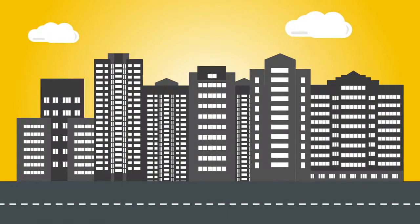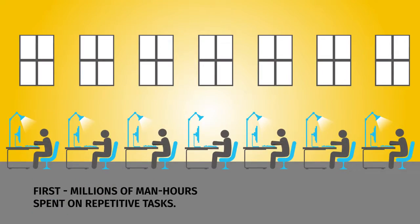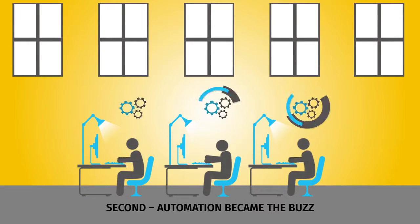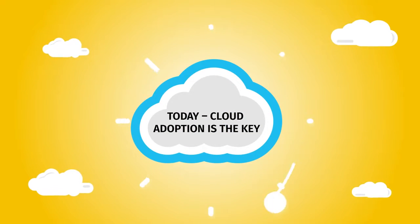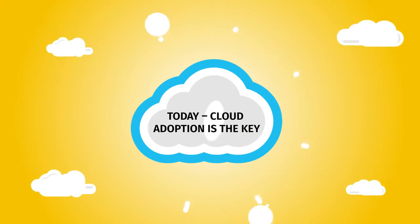First, there were IT enterprises that spent millions of man-hours on a bunch of repetitive tasks. As IT enterprises evolved, automation became the buzz. Today, cloud adoption in the automation journey has become the mainstay of IT enterprises.